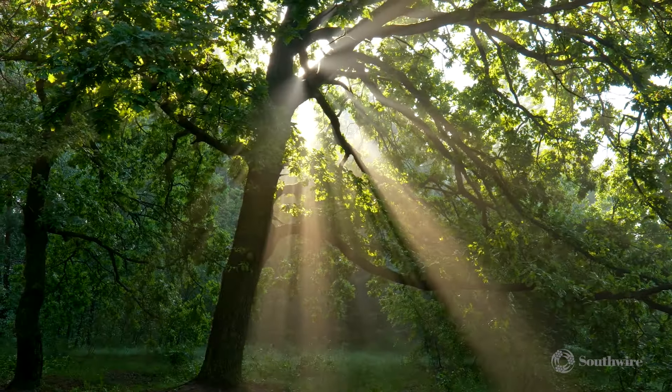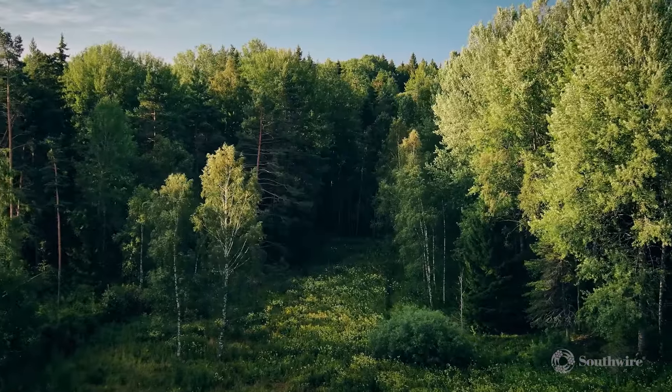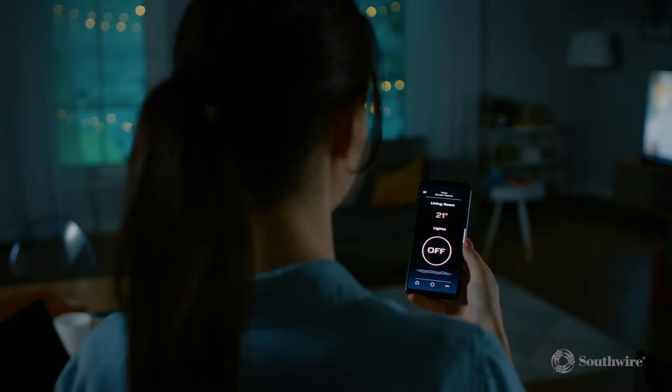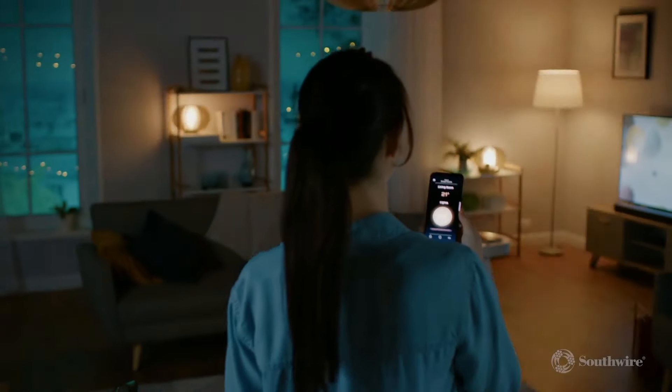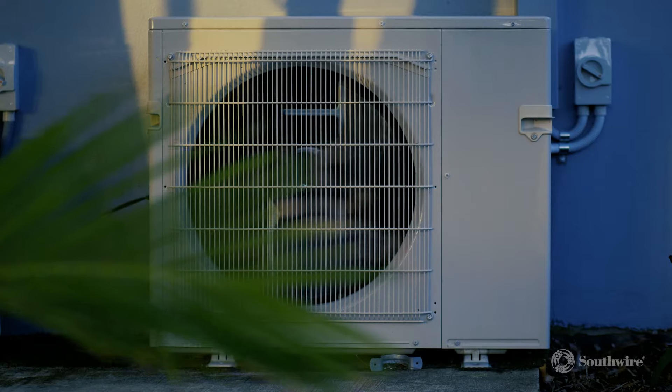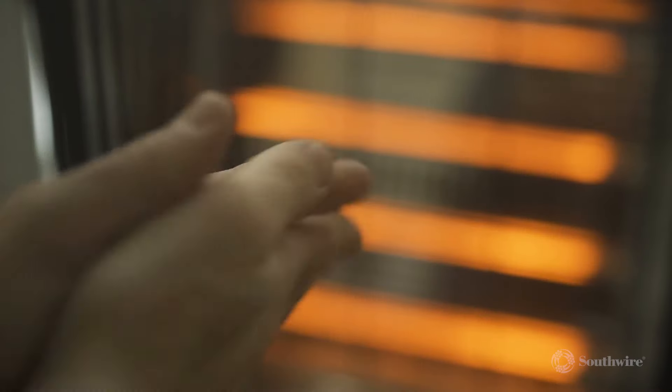Energy. It surrounds us. From the wind blowing in the trees, to the sun shining in the sky. And harnessed, it can do great things. From lighting our homes and businesses, to keeping us cool in the summer and warm in the winter.